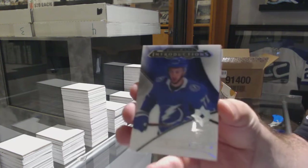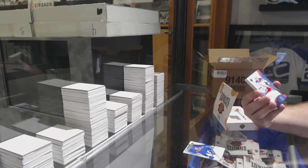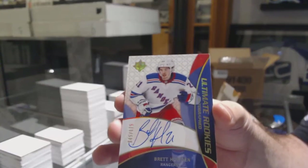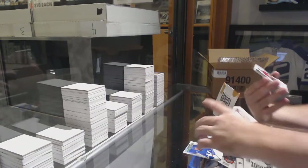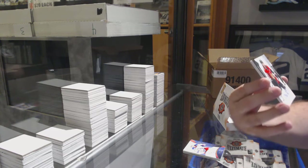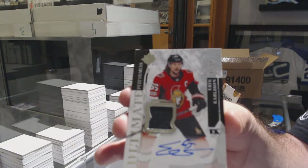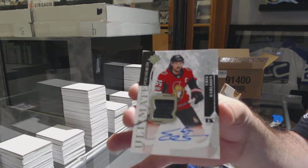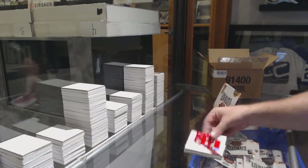For the Tampa Bay Lightning, Cerelli. For the Rangers, Brett Howden retro rookie auto. For the Ottawa Senators, number 2/25 Erik Carlson Performers jersey auto. And for the Red Wings, Michael Rasmussen.